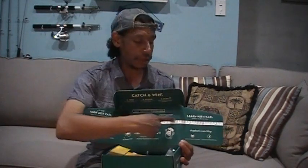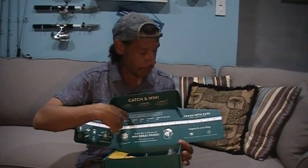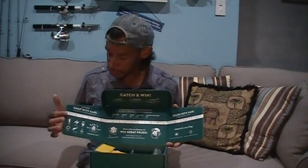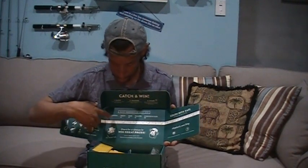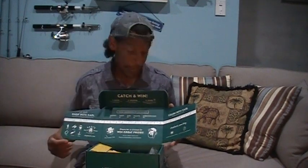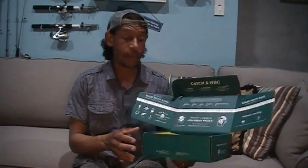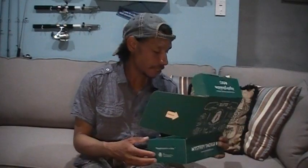Inside every box every month is a little measuring tape scale and a series of online social media contest ideas. If you catch a 6-inch panfish, 12-inch trout, 14-inch bass, 16-inch walleye, or 18-inch anything else, you can post that on their social media with a photo and possibly win a discount card, coupon, or even a whole box of baits.